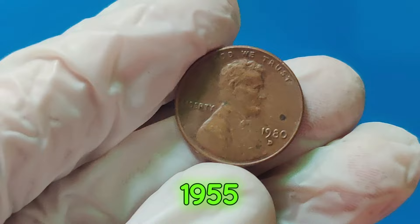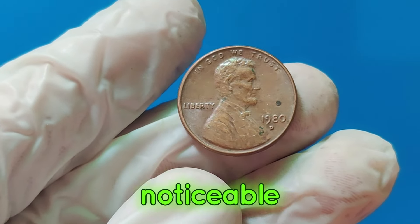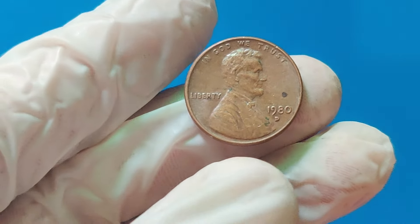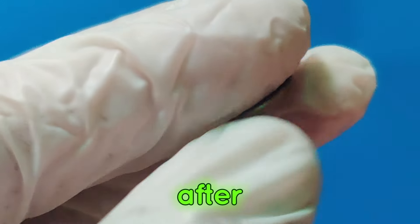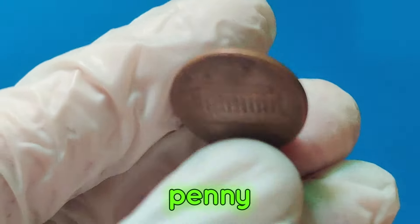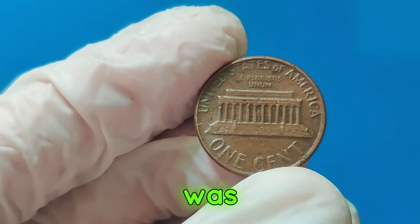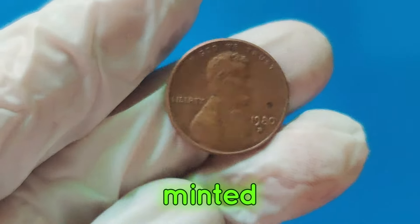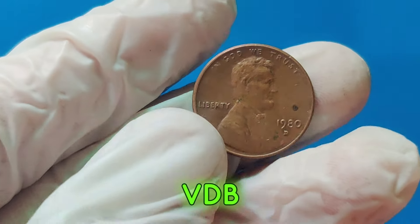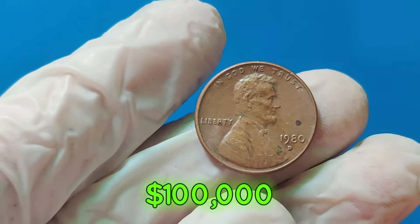Next, we have the 1955 double-die penny. This coin features a noticeable double image, caused by a misalignment during the minting process. These pennies are highly sought after by collectors and can be worth tens of thousands of dollars. Another legendary penny is the 1909s VDB Lincoln cent. This was the first year the Lincoln penny was minted, and only a limited number were made with the designer's initials, VDB, on the reverse. In top condition, these can fetch over $100,000.